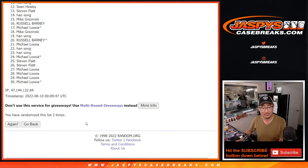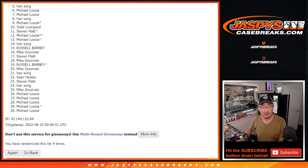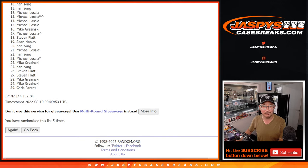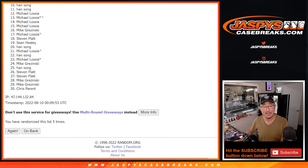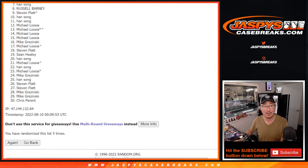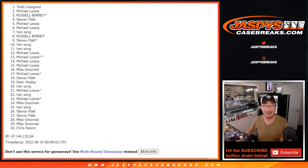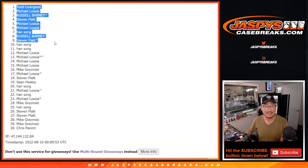Rolling one through five. From ten on down, sorry Han — sad times. Ten through thirty, sad times for you. But happy times for the top nine: Stephen Flatt, Russell, Han — got you in there. Michael, Michael, Stephen, Russell, Michael, and Todd. Congrats to the top nine. We'll see you in that team random after we do one more filler. JasmineCaseBreaks.com — bye-bye.